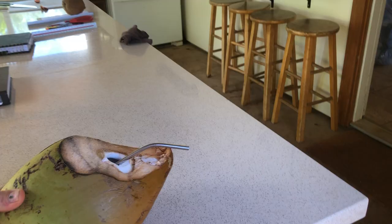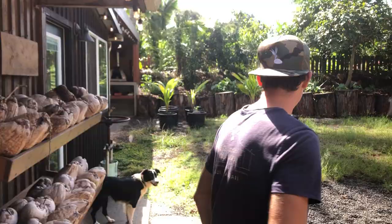We'll start the tour. Maybe I'll start with the coconut you gave me and just carry this around and drink it while we talk.